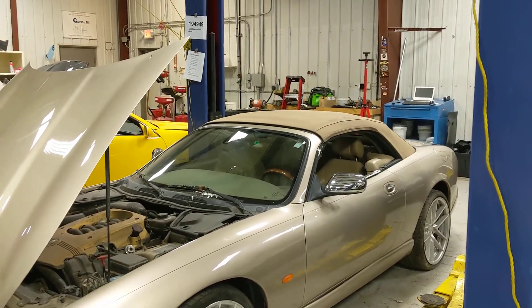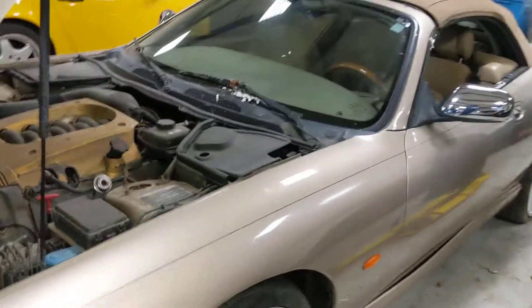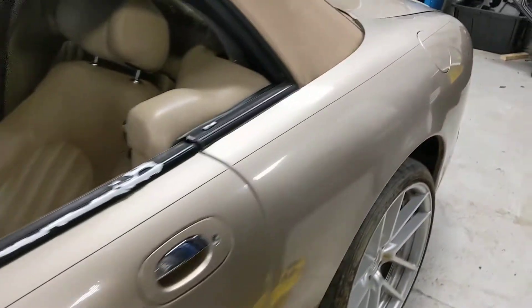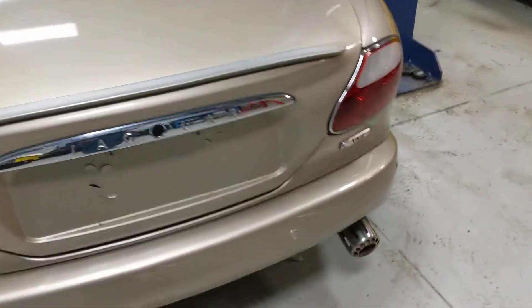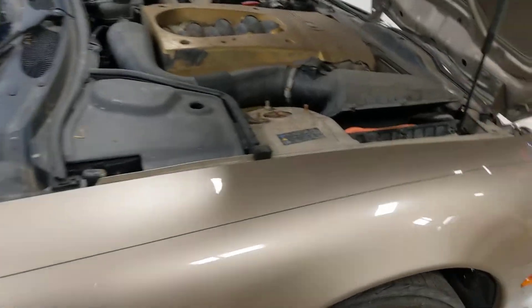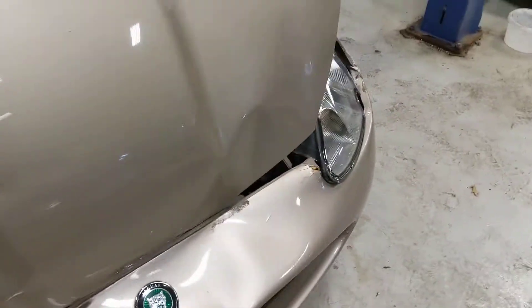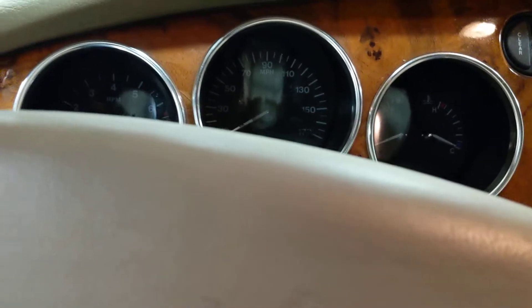Car number one nine four nine four nine — a 2006 Jaguar XK8. We'll do our walk around here. Last year of the XK8, 4.2 liter V8. Those are trim codes and VIN number. We'll do our walk around here. We'll do some quick system checks — ninety-five, almost ninety-six thousand miles on this unit.